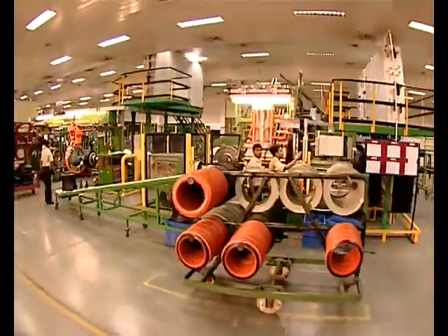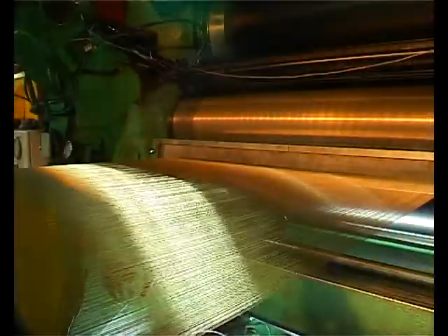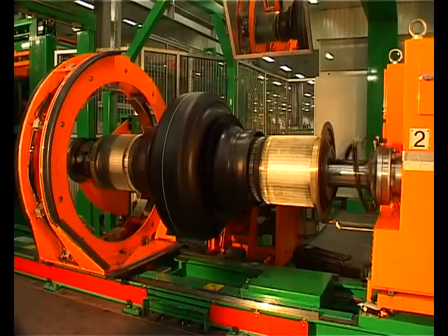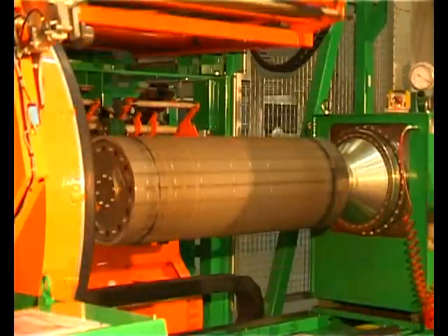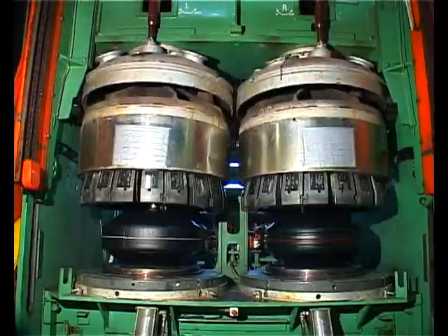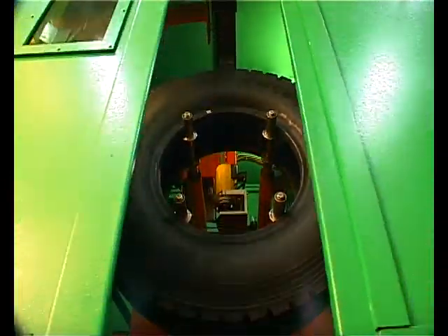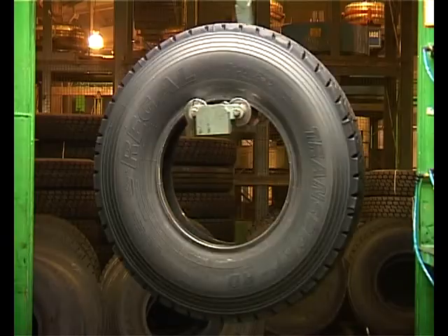The basic difference between radial and cross-ply tires revolves around their construction and the use of steel versus nylon cord. This makes the radial stronger, more stable, brings down heat generation, and therefore leads to longer tire life, lower fuel consumption, and higher riding comfort. All truck and bus radial tires produced here are X-rayed to ensure adherence to the highest quality and manufacturing standards.